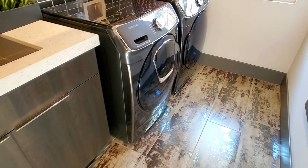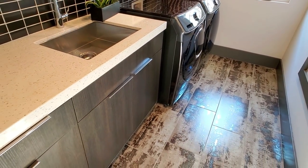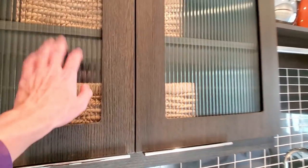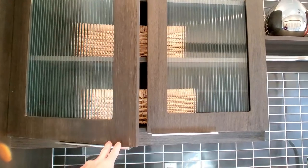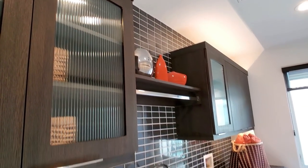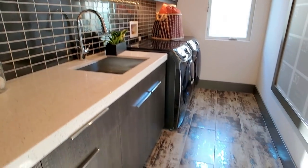Appliances are front load. You have a sink in the laundry room and cabinets. This is nice. Backsplash goes all the way up. Tile. This is awesome.